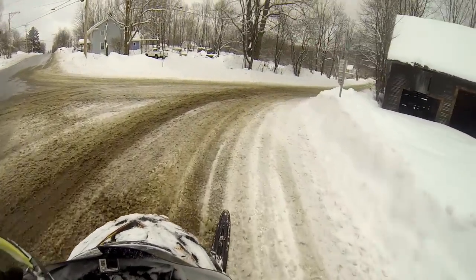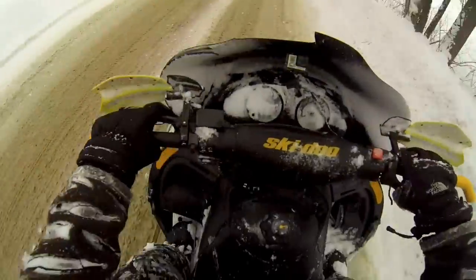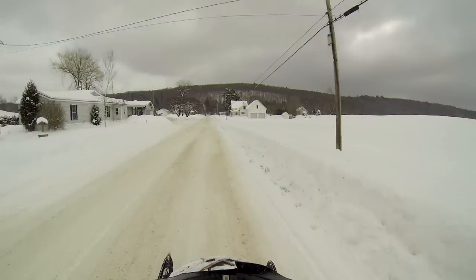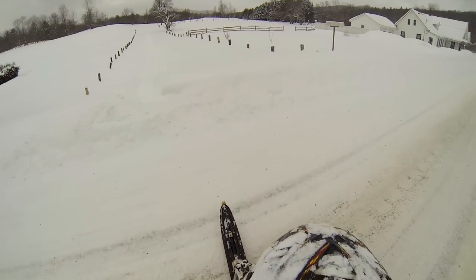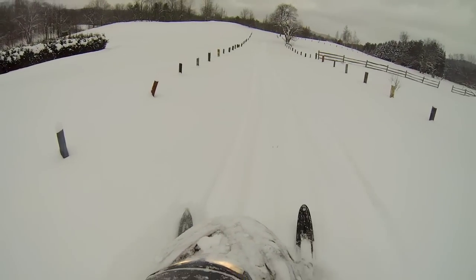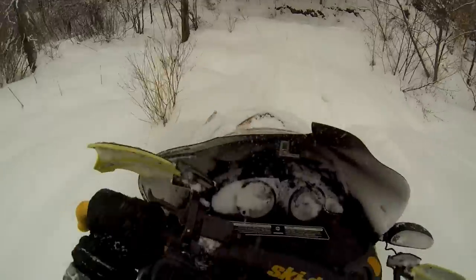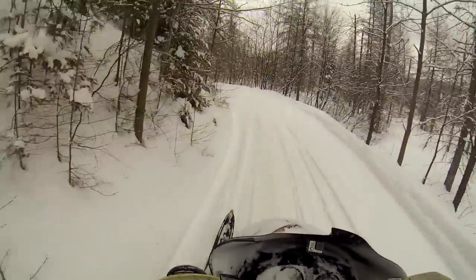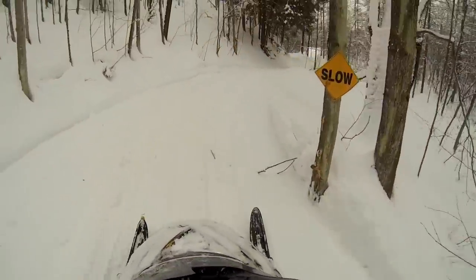We'll take a right turn here and we'll bomb down this road. Now we got some speed, but that was short-lived because I have to turn right here. No cars coming, here we go. Oh goodness, here's my tracks from last time. Some other snowmobiles have been here — or is that just mine from last time? No, there's definitely two tracks there. Good to see it.